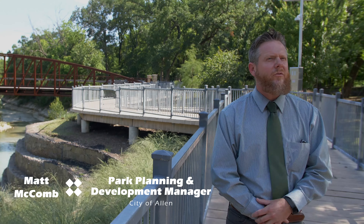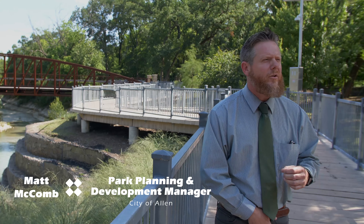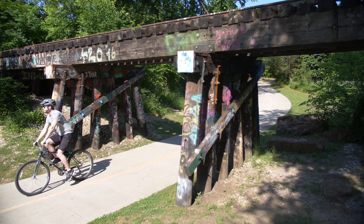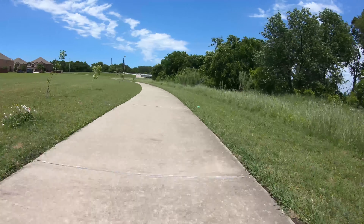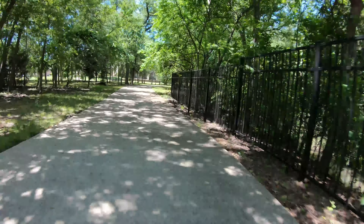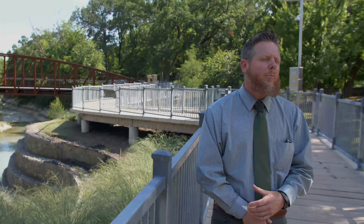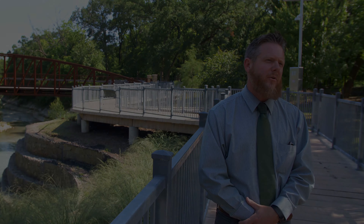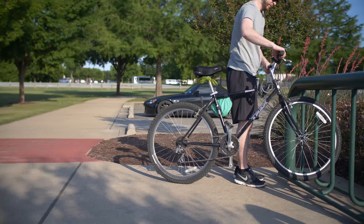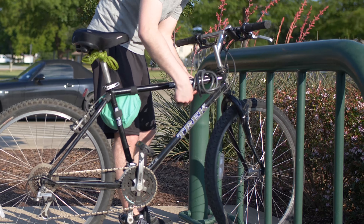Some of the benefits of the trails are obviously the passive recreation — the enjoyment of getting out in nature and getting away from some of the urbanized areas. But obviously exercise is in there as well, and then more importantly, it seems to be the trend: alternative transportation.